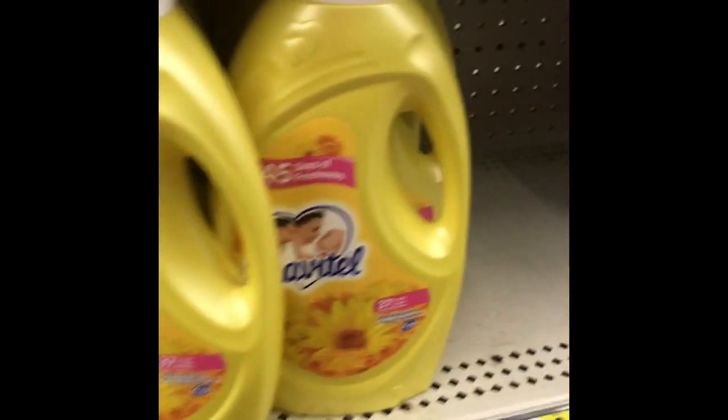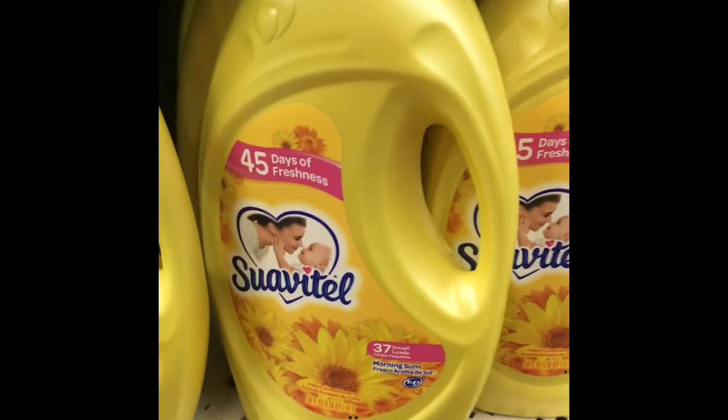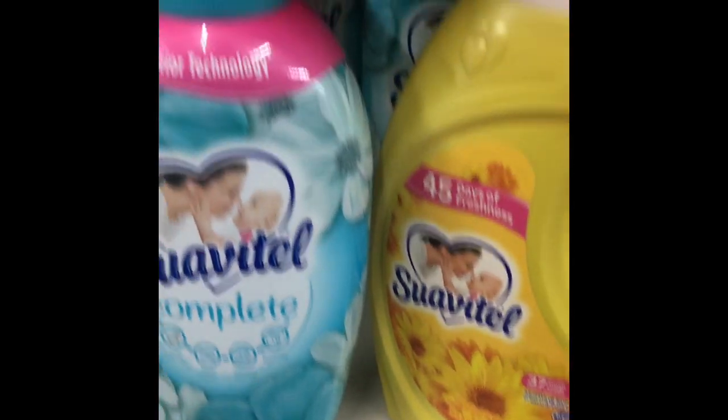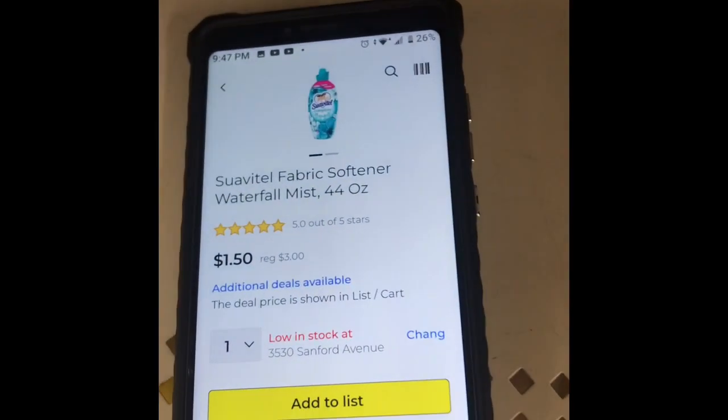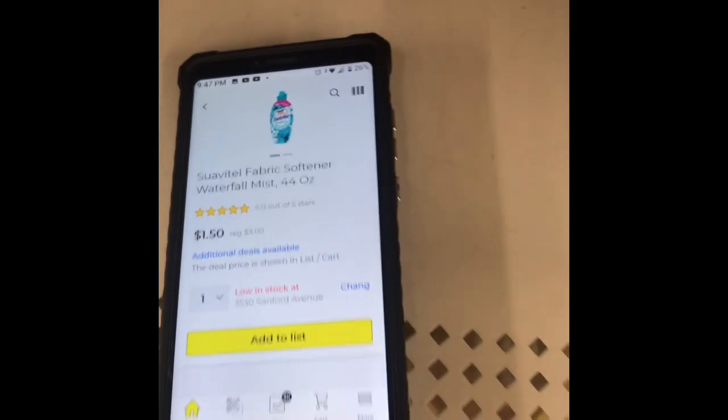We have these Suavitel options here. They don't have the blue bottle but these are 50 ounces and the others are 44 ounces. We have a $1.50 digital coupon attaching, making it $1.50 each.